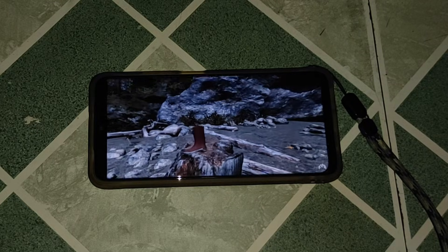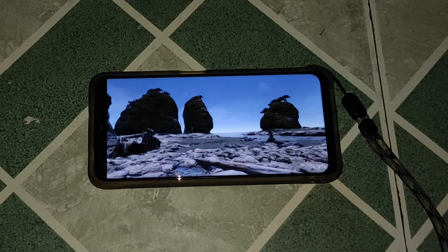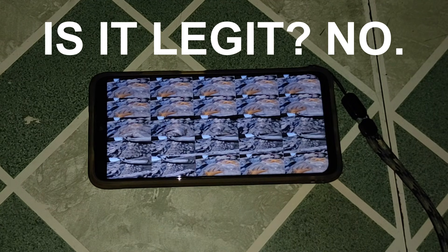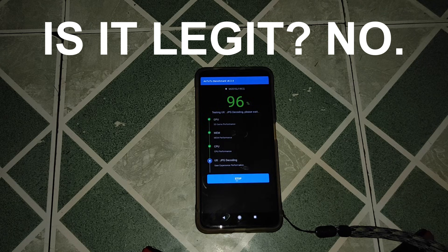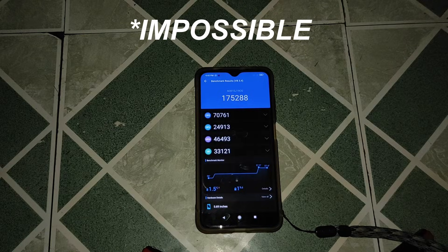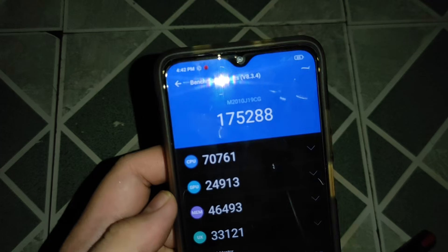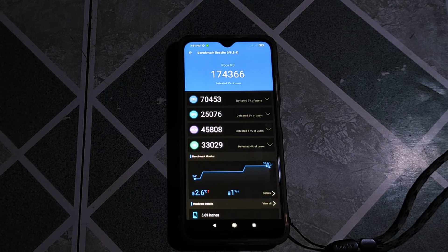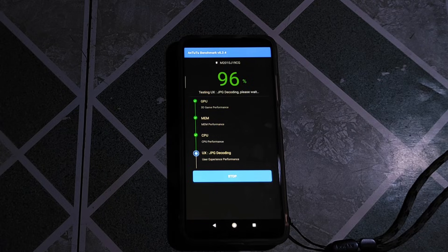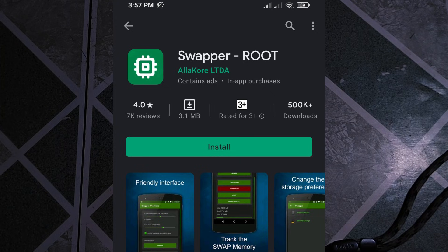Now that we've tested the Swap No Root app, the question is: is it legit and helpful? The answer is no. While some people claim it's legit, I checked the swap memory and there was no additional 1GB added — even after multiple restarts and reboots to be sure. And to add fuel to the fire, there's also a rooted version of this app on the Play Store, which is quite sketchy.